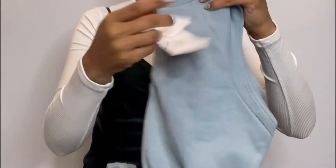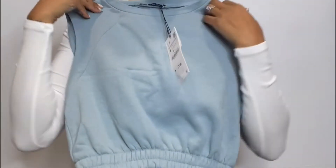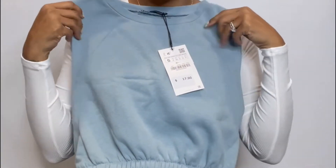Now this set wasn't on sale but it was part of Zara's special pricing. It's a little sweat skirt and crop top number. I'll try it on for y'all — $17.90 and $19.90 in their special pricing section.